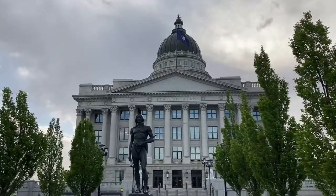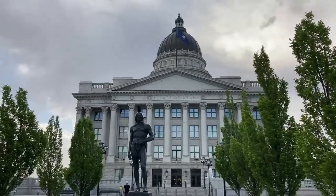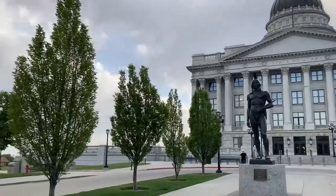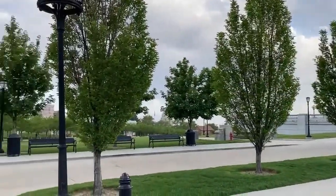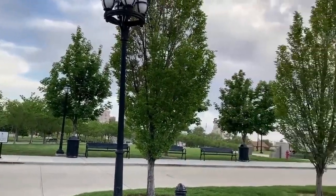First stop is Temple Square, and this is where the state of Utah's capitol building is. It's a little gray out, but it's pretty empty, which is great. I can enjoy the square all to myself basically.